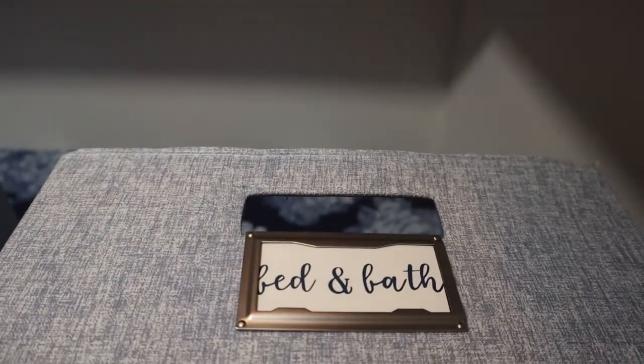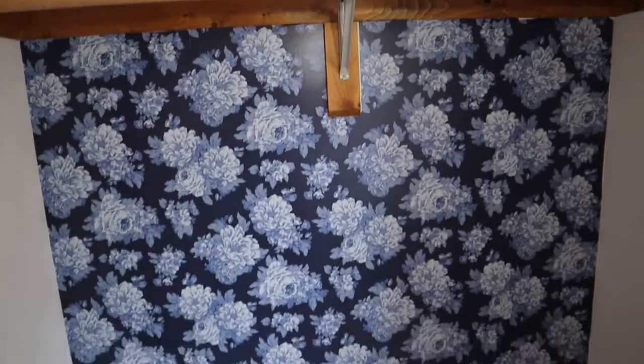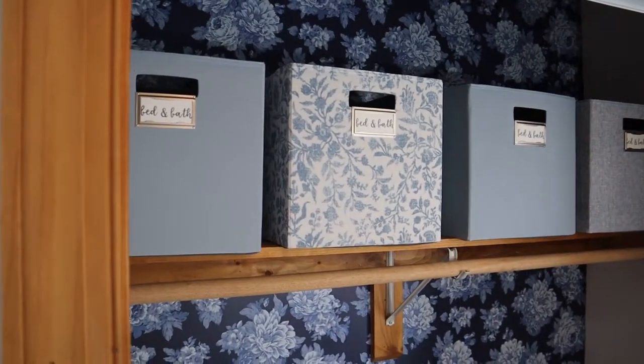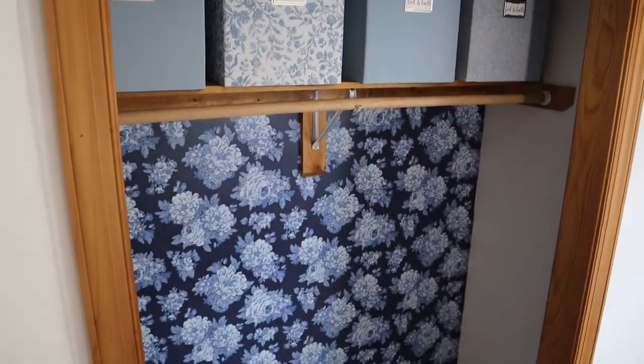And there you have it — another mini makeover completed. I am obsessed with this closet now. I can't wait to share more videos with you guys. Thanks for watching, bye!